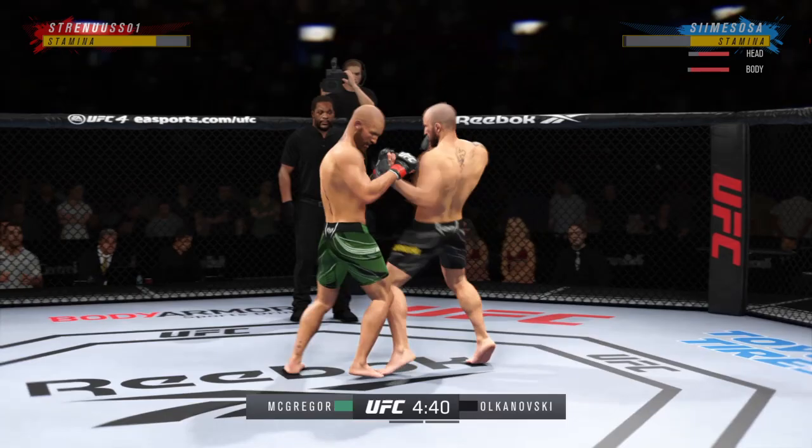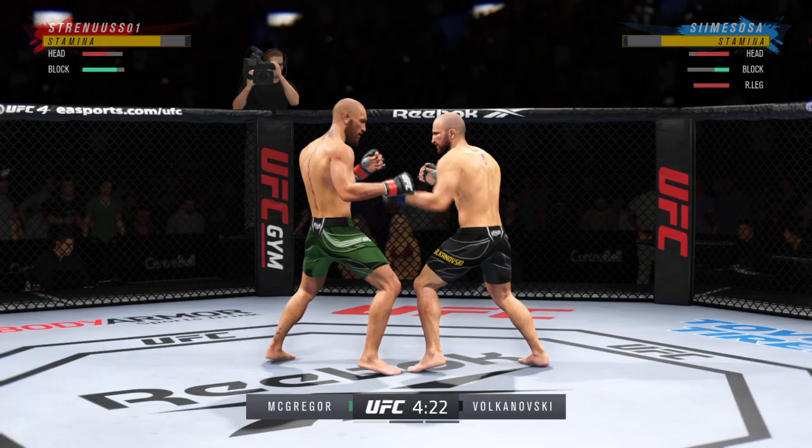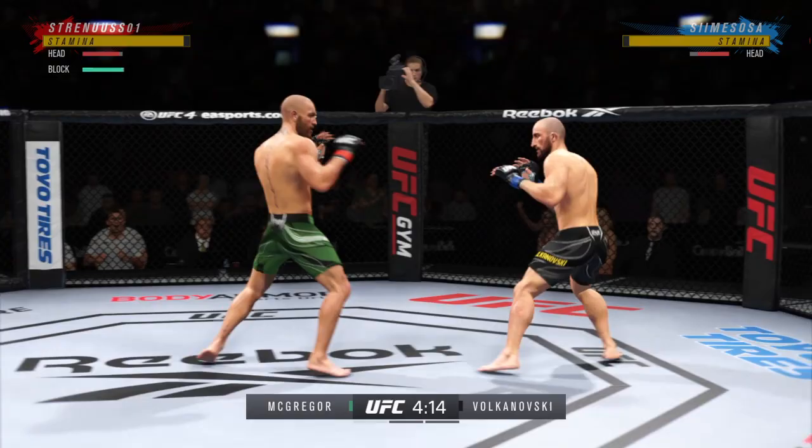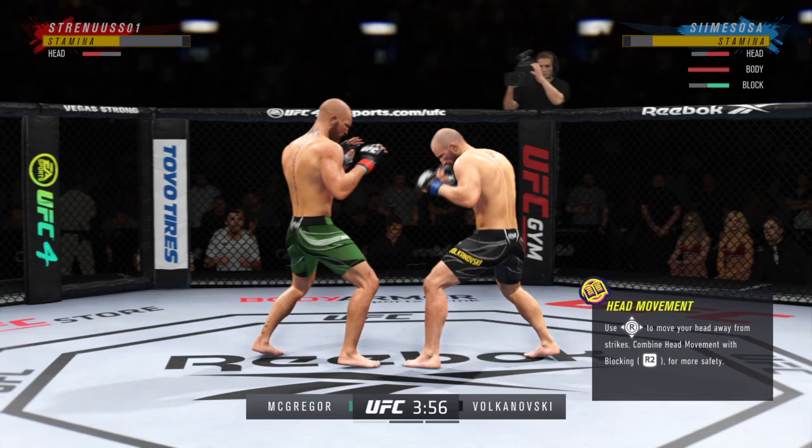But we know what a high-level striker is, and this guy is as high-level as we've ever seen in the UFC. Perhaps a sign of things to come as he lands a kick there — a nice kick landed by the count. Mixes it up nicely in terms of staying heavy and also staying active. Just misses there with the left. Good stick.